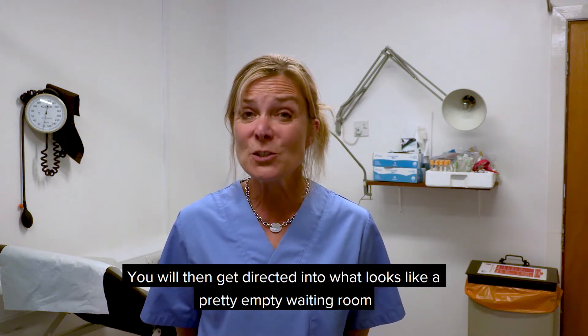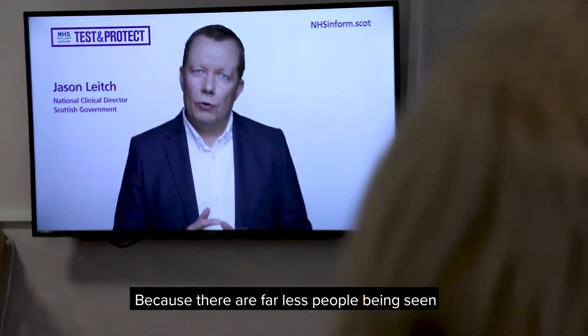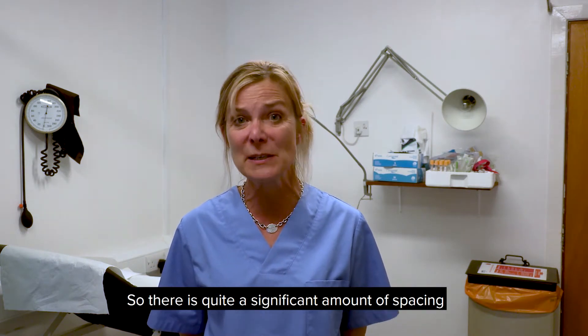You'll then get directed into what looks like a pretty empty waiting room, because there are obviously far less people being seen. The seating arrangement has been put deliberately at two metres apart, so there's quite a significant amount of spacing.